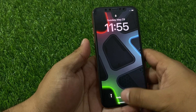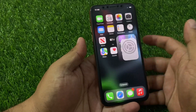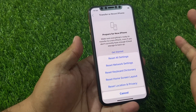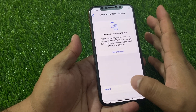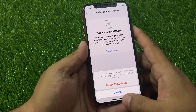If all solutions are not working, apply the last solution. Tap on Settings, tap on General, scroll down to Transfer or Reset, tap on Reset, then Reset All Settings. Enter your passcode and confirm the action to reset all settings and fix your problem.